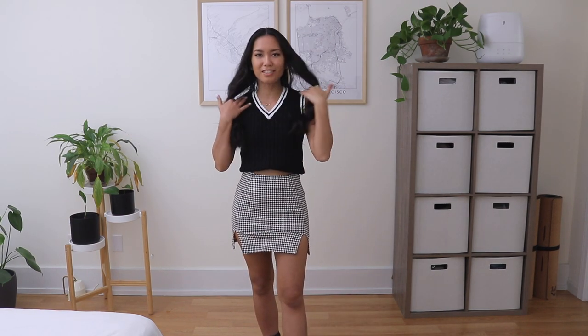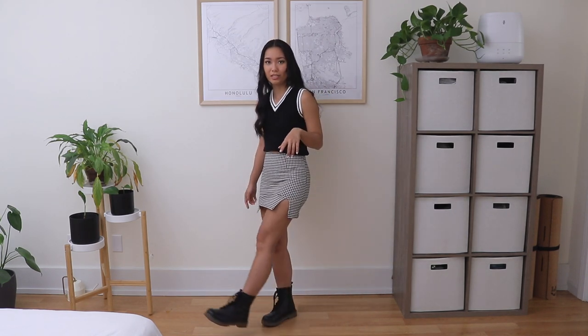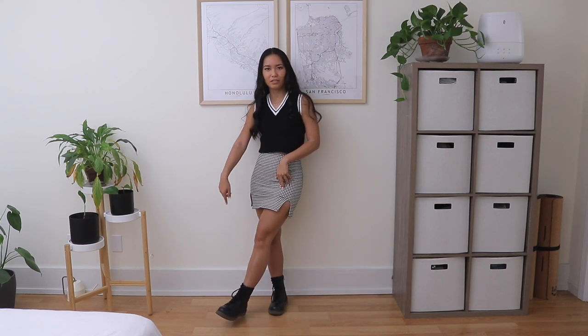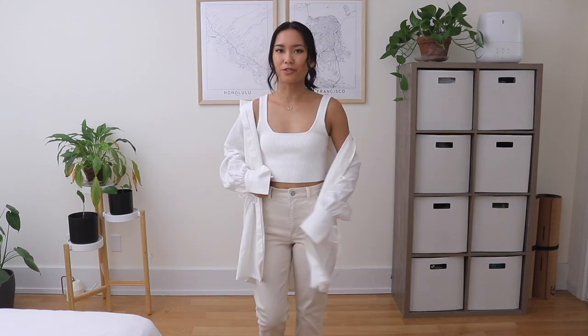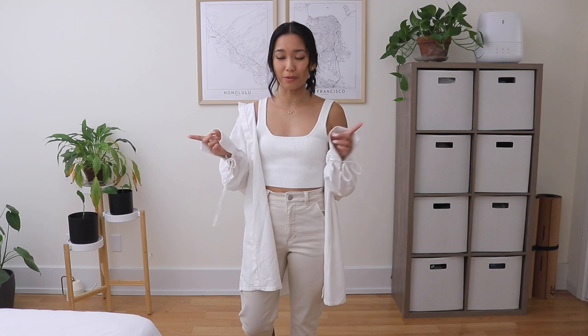Here's how I styled the sweater vest: I actually tucked it into the band of my bra to turn it more into a crop top, and I paired it with a houndstooth-patterned skirt, which is also from Princess Polly. I put on some chunky boots, and I feel like this actually works - a little bit preppy and girly but still a little tough with the boots.